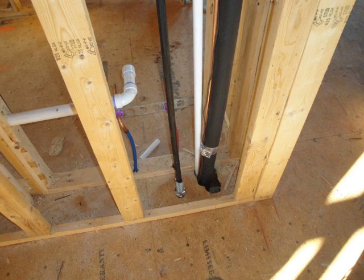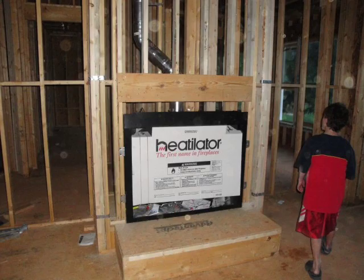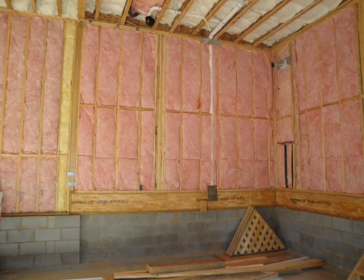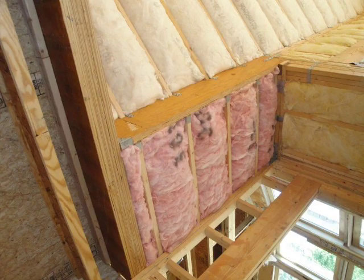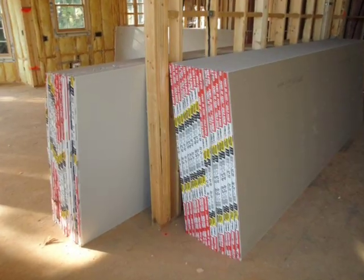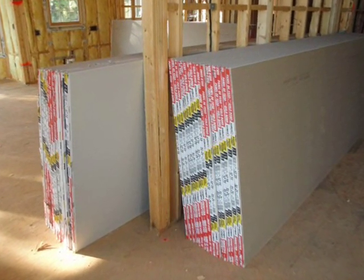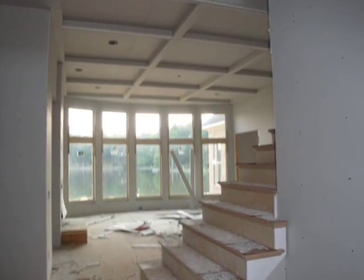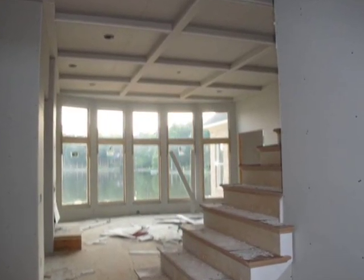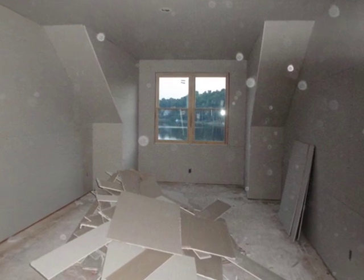Once done with that set of tasks, the insulation goes in right before they start the sheetrock. This is fiberglass batt insulation — a crew came in and did all of it in one day. Next is the sheetrock: they delivered about 500 sheets, 4 feet by 12 feet, and put it all up in just a couple of days. It was amazing how fast this went, and the house starts to look like a house when they get done.